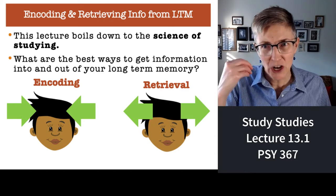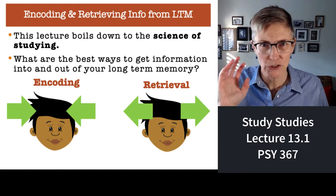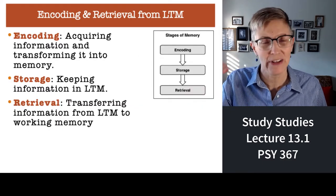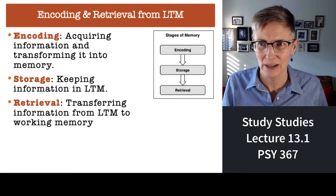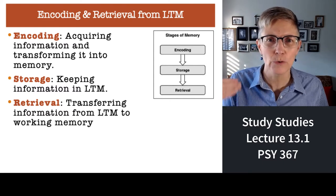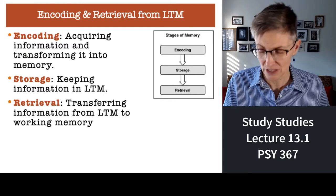So what do students do? They need to encode information, they need to make sure it's stored, and they need to retrieve that information. We've got those three boxes: how do you encode, store, and retrieve information as efficiently as possible?